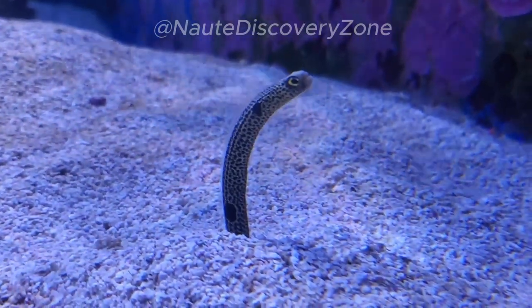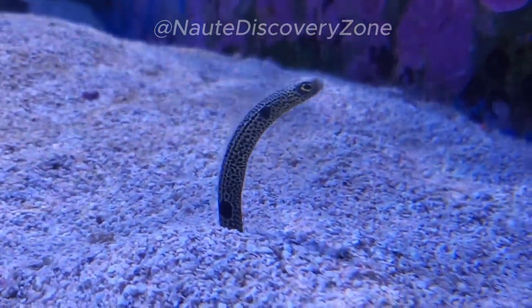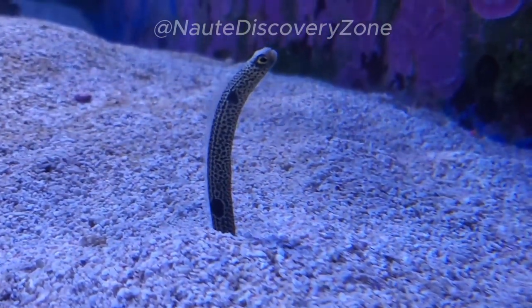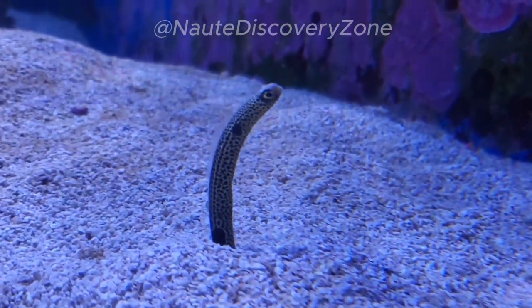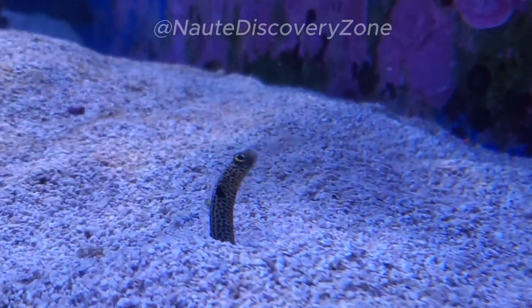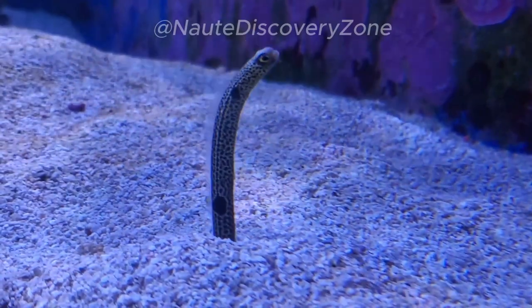Garden eels are fascinating creatures that inhabit tropical and subtropical marine environments. These slender, elongated fish belong to the family Congridae and are known for their unique burrowing behavior. Garden eels have a distinctive appearance, with a long, thin body and a pointed snout.